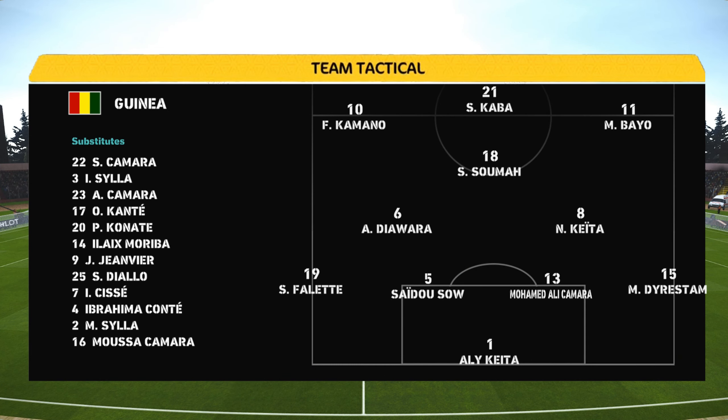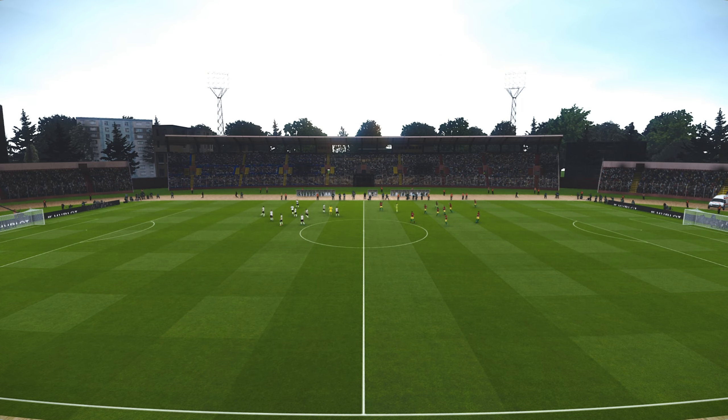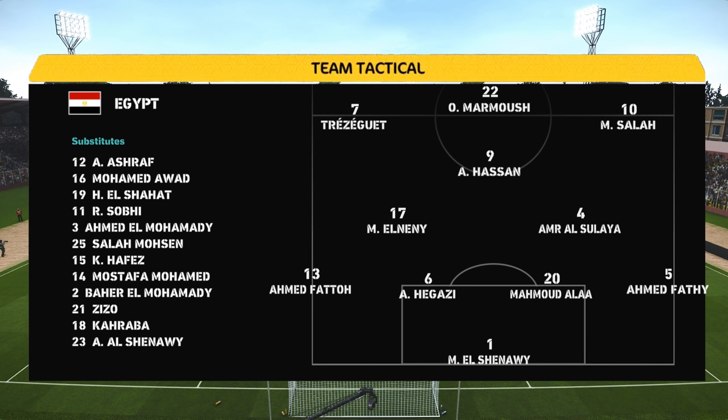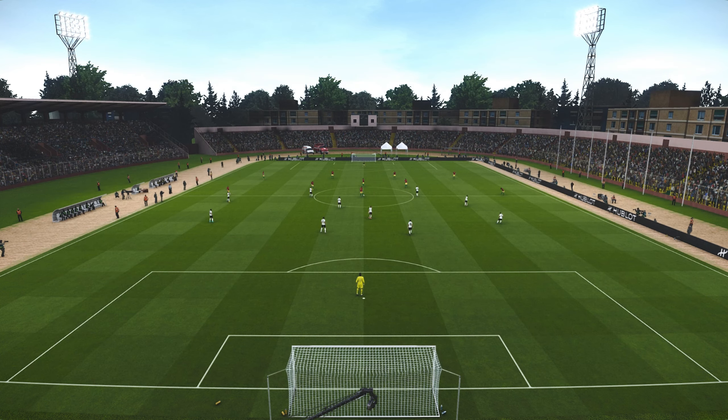It does seem to be a 4-3-3, Jim. Yes, and the importance of this formation is not to allow the midfield three and the attacking three to become too detached from one another. If that happens, then pressure can quickly be applied via the counter-attack and you can be exposed defensively. So compactness can't be compromised and you need talkers in this team. You need leaders and people that are willing to organise things very quickly.